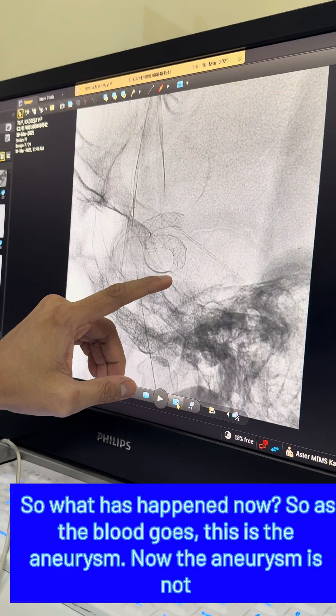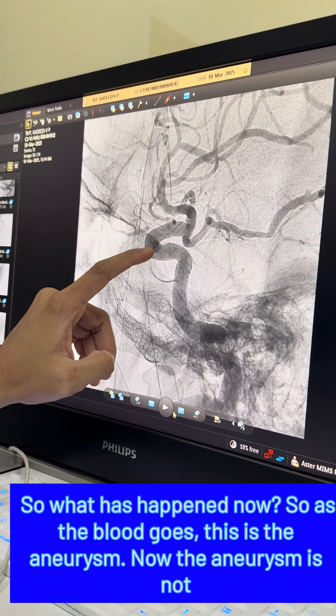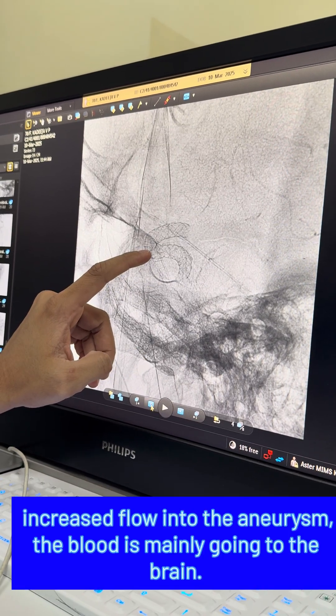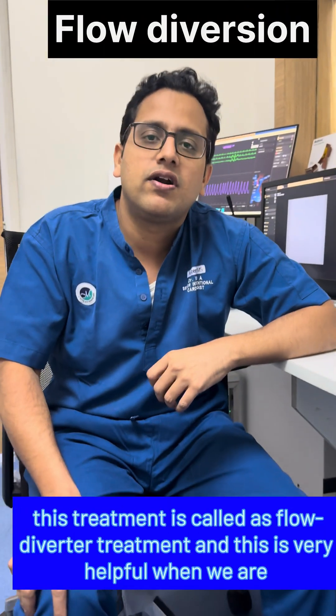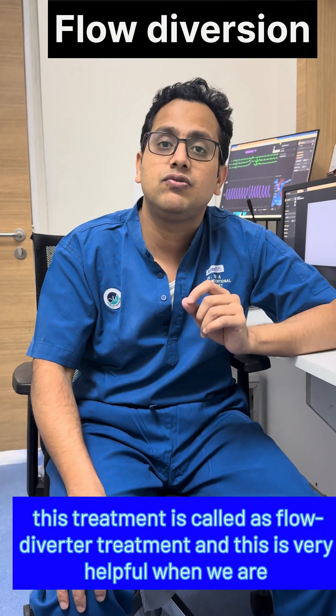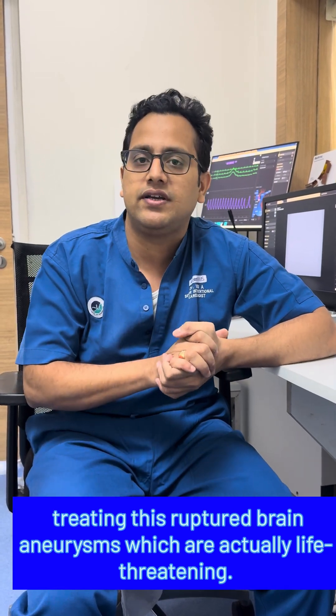This is how the treatment works — it is called flow diversion. As the blood flows, the aneurysm no longer shows increased flow into it; the blood is mainly going to the brain. This flow diverter treatment is very helpful when treating ruptured brain aneurysms, which are life-threatening.